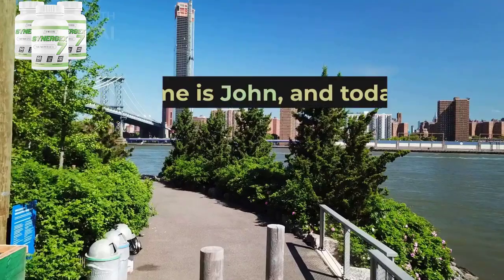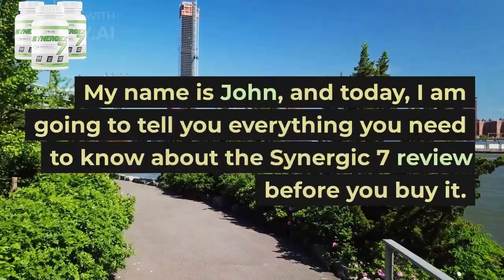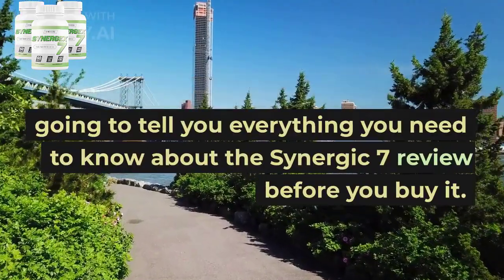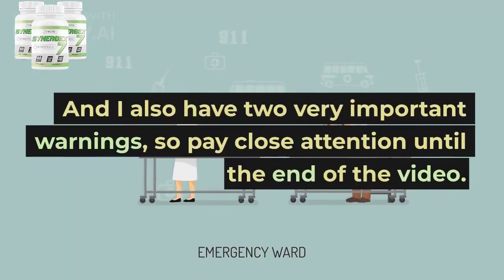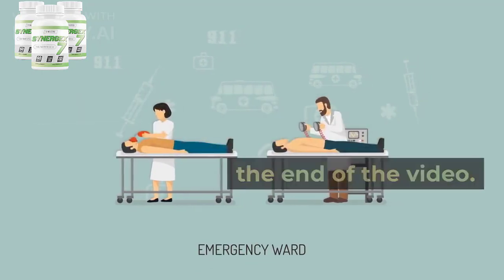Hello, everyone. My name is John, and today I am going to tell you everything you need to know about the Synergic 7 review before you buy it. I also have two very important warnings, so pay close attention until the end of the video.